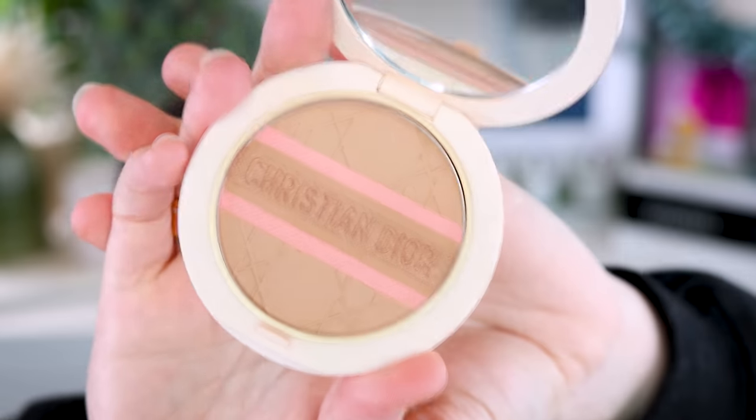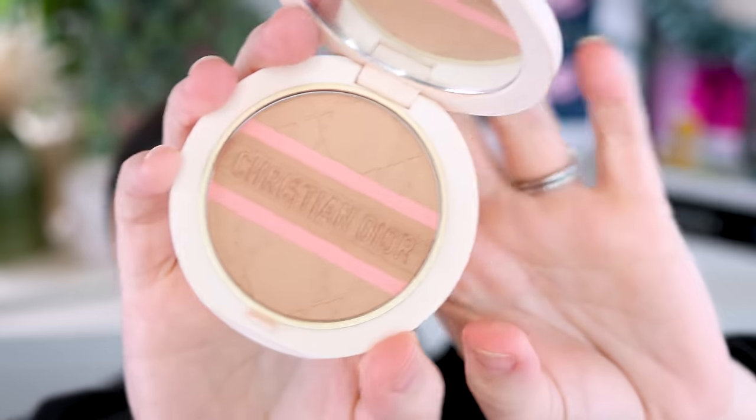I did pick up the Christian Dior Forever Natural Bronze Glow in Pink Bronze — I couldn't help myself with the embossing. It has a little bit of blush and highlight in it. It's nice, but it's nothing revolutionary — just kind of a matte bronzer with a little hint. For some reason me and Dior just clash in terms of makeup style; I'm never absolutely blown away by their products. I do like their eyeshadows. But this is not a run-don't-walk product for me like the YSL and Westman Atelier are. You could skip it.